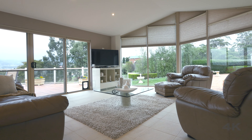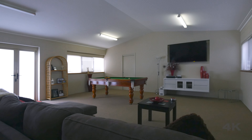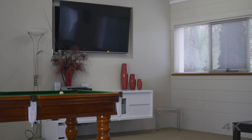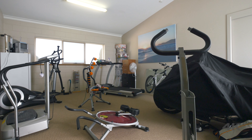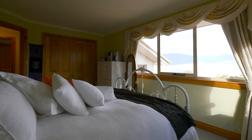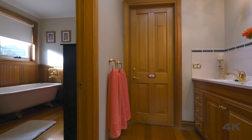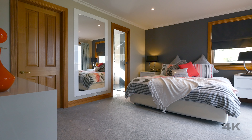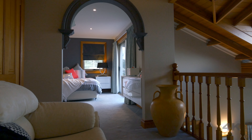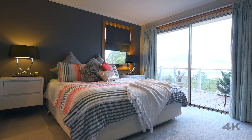At the other end of downstairs you'll find a study, ballroom, rumpus room and your own private gym, ensuring there's space for the entire family to pursue their interests while not feeling crowded. Upstairs the home offers three large bedrooms all with built-ins, a formal bathroom complete with separate washroom plus powder room, and a master retreat complete with sitting room, walk-in robe and modern three-piece ensuite that all take in the sublime water and mountain views.